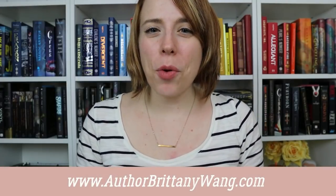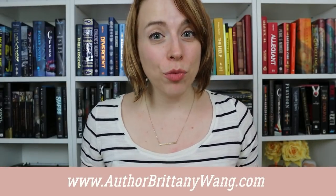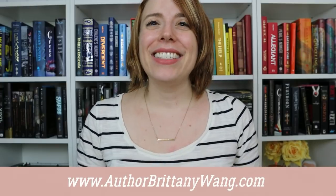Hey friends! Everybody always says if you want to become a better writer you have to read a lot, and I love that. I love to read obviously, but I'm always wondering how can I learn even more from the books I'm reading.